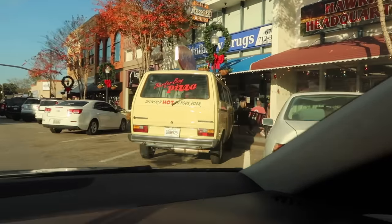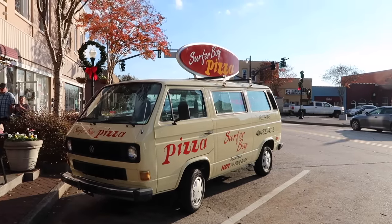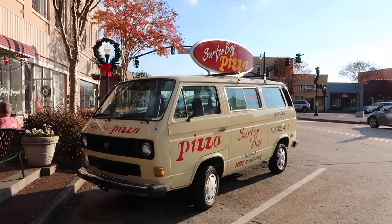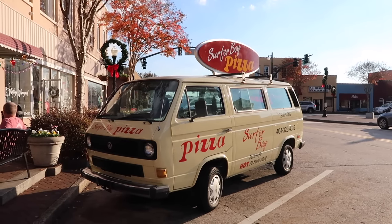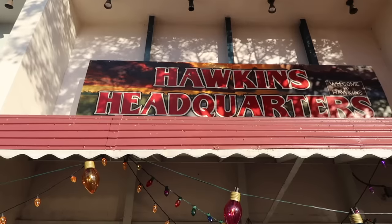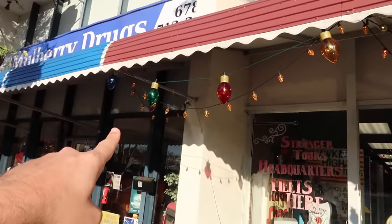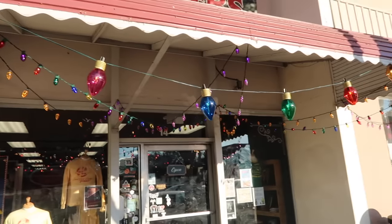Surfer Boy Pizza! Hawkins Headquarters. Now, Surfer Boy Pizza was actually in New Mexico — the real location, Argyle's Pizza Shop, was there. But this actually looks like the screen-used van — and I'm driving a Volkswagen today too. In the window they've got cassette tapes: Billy Joel, U2, Dan Fogelberg, Stevie Winwood. Welcome to Hawkins Headquarters. I wonder if these Christmas lights are here year-round or if they're screen-used Christmas lights from Joyce and Will's house. Also, Hellfire Club door right there — 'Enter the upside down.' Before we go in, they have walking tours for Stranger Things: strangertours.com.